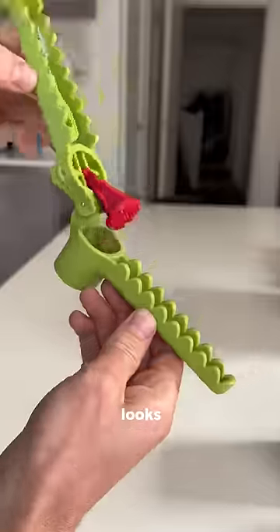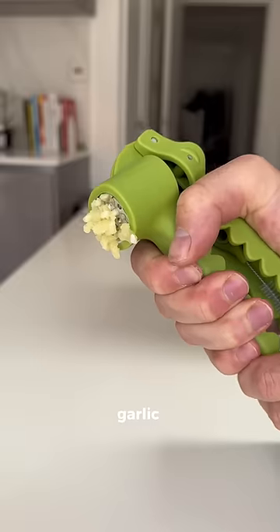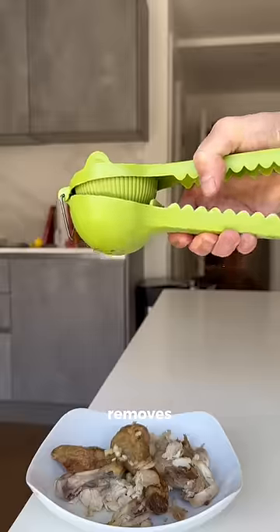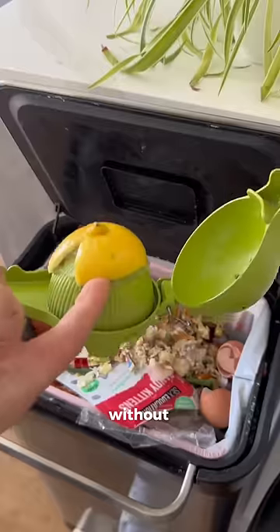This is a garlic crusher which looks like a crocodile and makes crushing your garlic effortless. It also comes with a built-in wiper to clean it. And this is a lemon squeezer which looks like a crocodile and removes all of the juice from your lemons without letting seeds through.